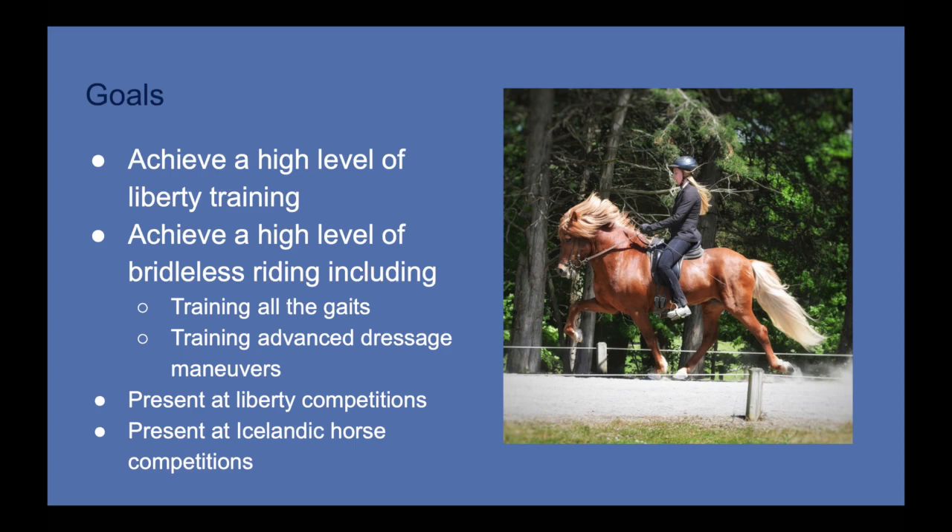Long-term I would like to present at liberty competitions. The International Liberty Horse Association offers a variety of competitive opportunities, and I hope to partake in those regularly with this horse. I also hope to present at Icelandic horse events — this is a little tricky because some rules may prevent me from participating or showing without being disqualified, but I want to attempt it. This could include traditional competitions on the oval track, breeding evaluation assessments, or other traditional ways to present your Icelandic horse — in this case, without a bridle.